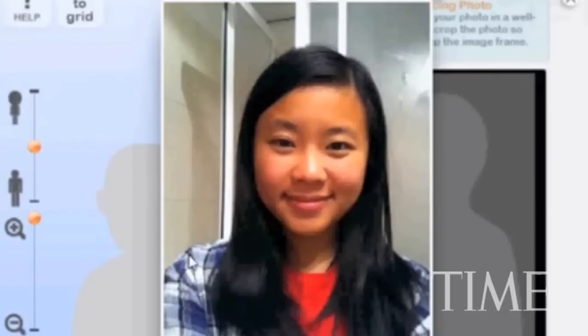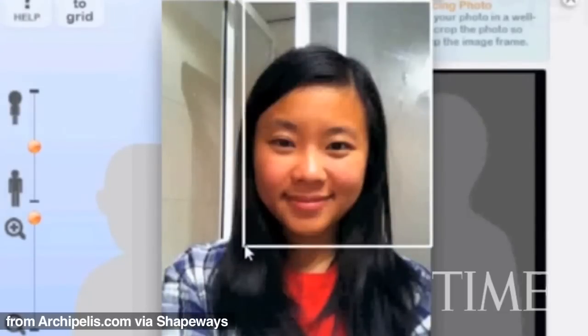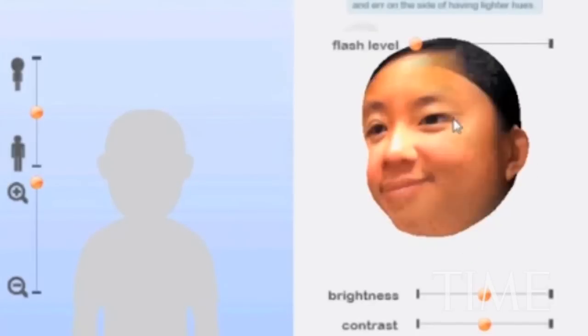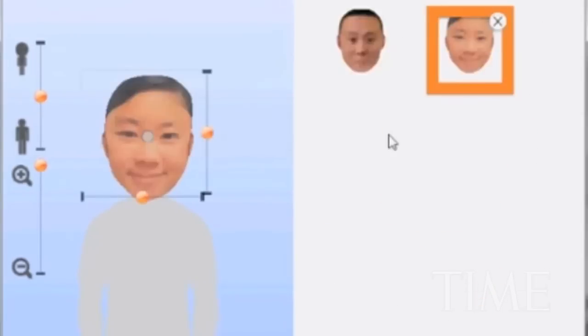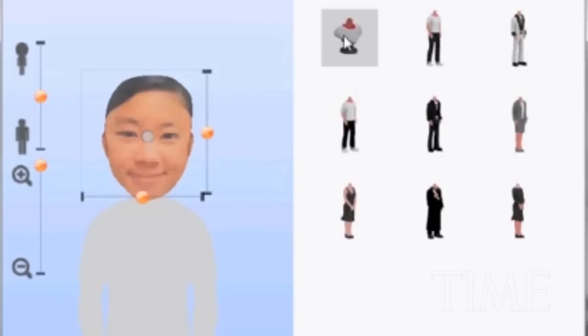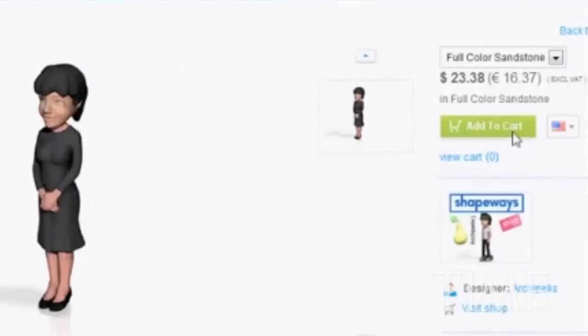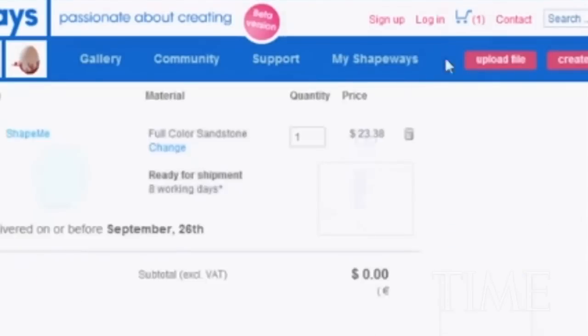The way you go about designing products is by using online, easy-to-use 3D software. You can customize items with great detail, to the point of cropping your own face on an item you want to make. You go from a digital description, like a Word file but in 3D, to a physical product — not a piece of paper with some words on it, but an actual physical thing you can touch.